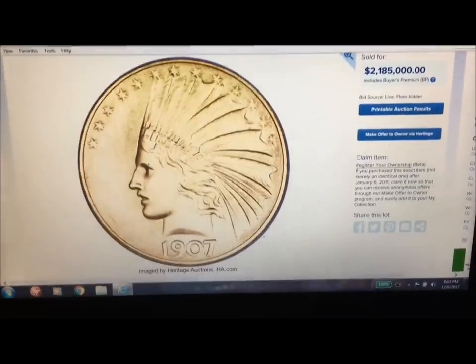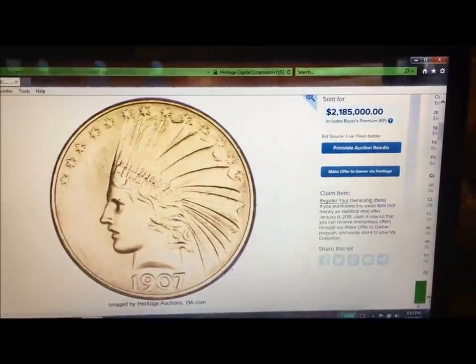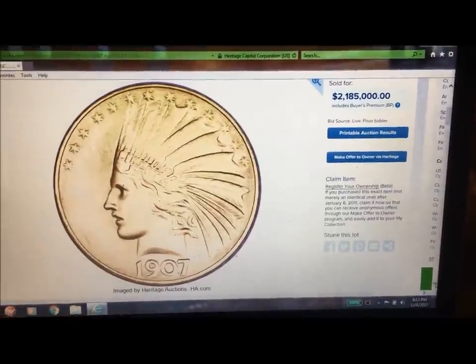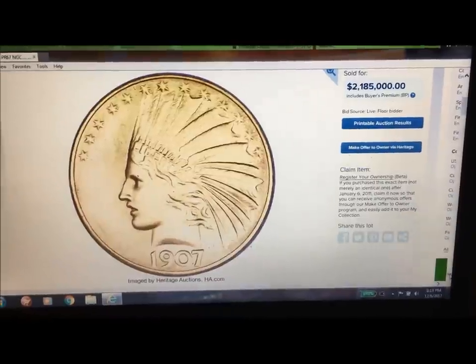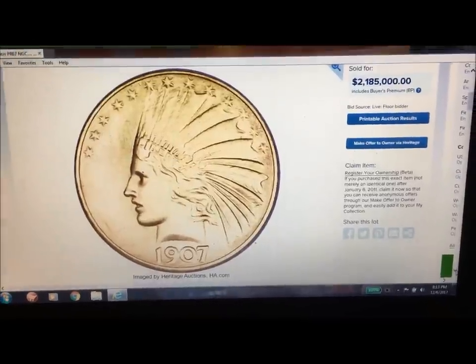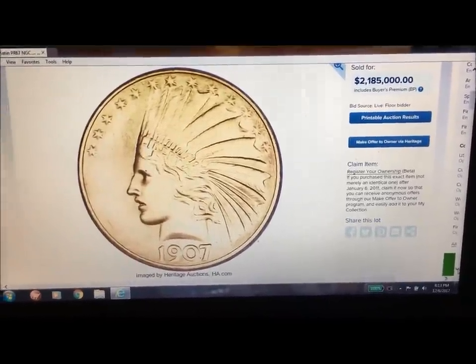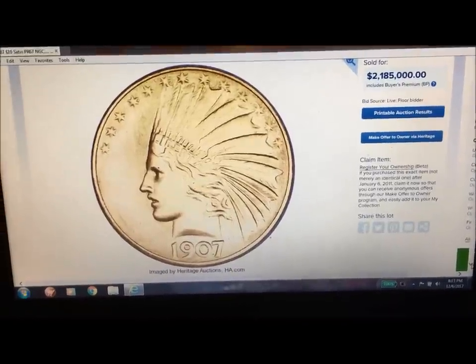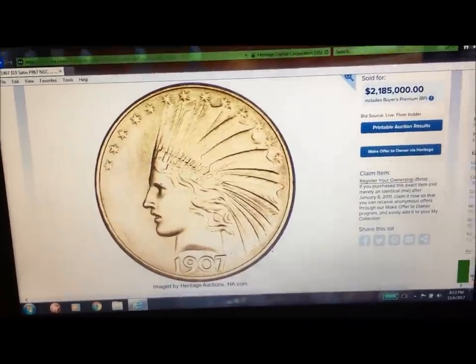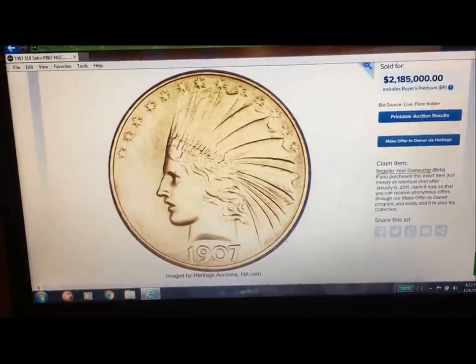It goes on into the history, which is full of sugary language. None of it asks what we always ask — and what I see in the comments from you guys — which is: why are mint directors allowed to keep these coins, and why are they allowed to make these coins for themselves and their friends?